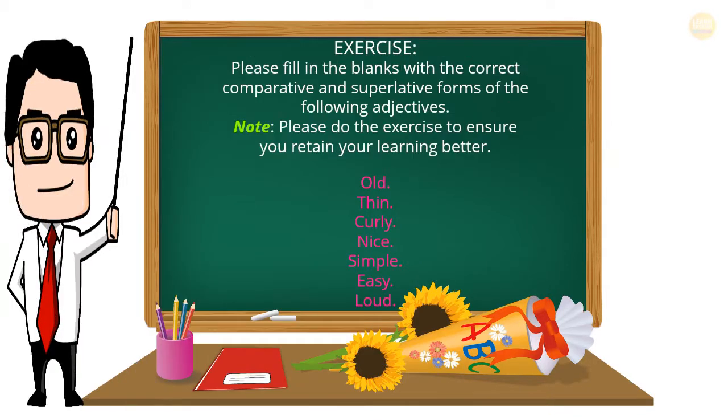Exercise: Please fill in the blanks with the correct comparative and superlative forms of the following adjectives. Note: please do the exercise to ensure you retain your learning better. Words: old, thin, curly, nice, simple, easy, loud.